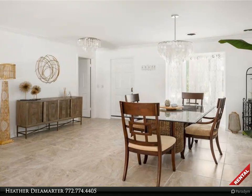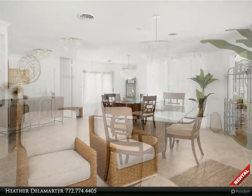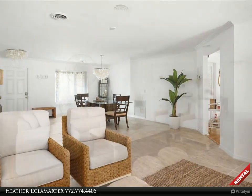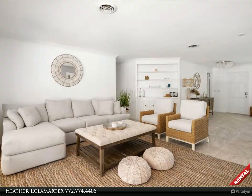Turnkey fully furnished three bedroom, 2.5 bath rental house with screened lanai patio with pool. The Florida sunshine and relaxation awaits you at this coastal home in Vero Beach, perfect for your annual stay.